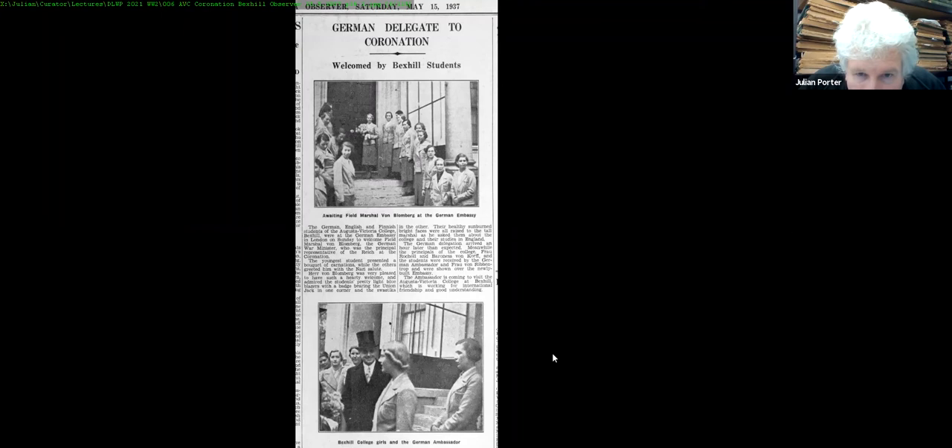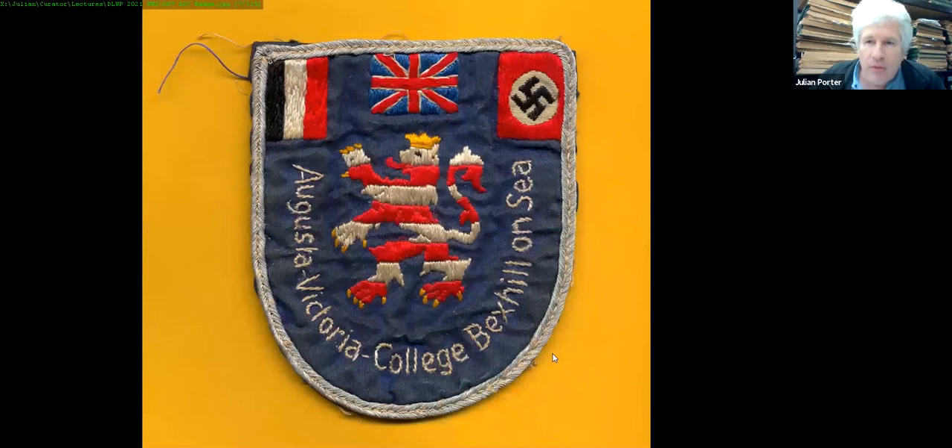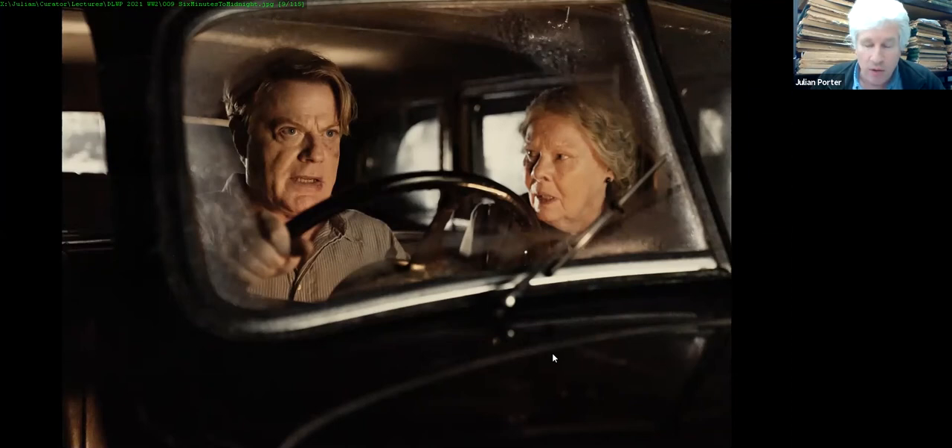On 15th May 1937 the girls from the school went up to London for the coronation and visited the German Embassy. Herr von Blomberg was very pleased to have such a hearty welcome and admired the students' pretty light blue blazers with a badge bearing the Union Jack in one corner and the swastika in the other. This was Bexhill's famous Nazi finishing school — the Augusta Victoria College on Dorset Road. Eddie Izzard has just made a film about it: Six Minutes to Midnight.